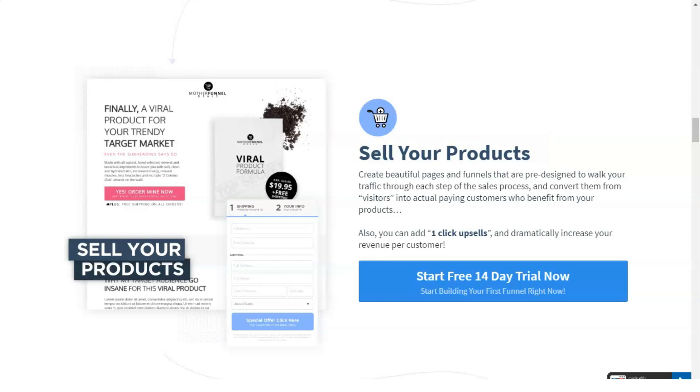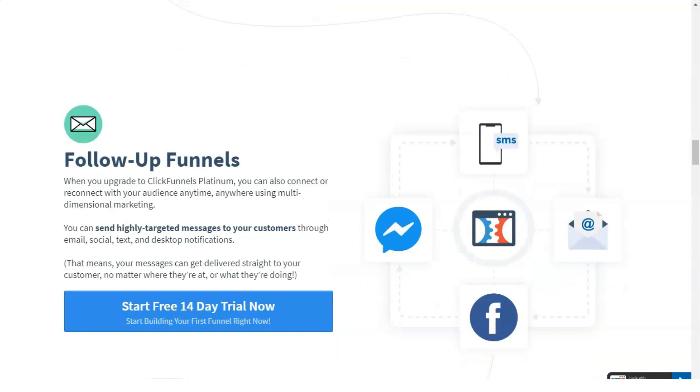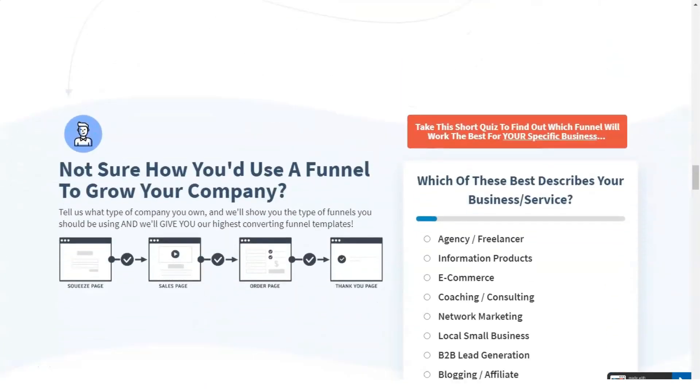So, what are sales funnels? A sales funnel is one of the main digital marketing concepts in the industry that can transform your business from an unknown company into a successful multi-million dollar business, and it can happen pretty quickly.